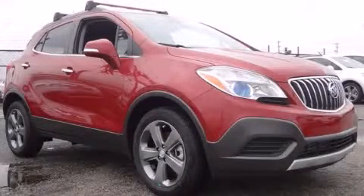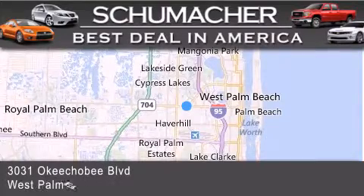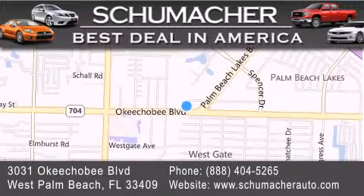Stop by today and test drive this automobile for yourself. Thank you for considering Schumacher Auto Group for your next luxury vehicle. If you have any questions, please visit our website, give us a call, or stop by our dealership located at 3031 Okeechobee Boulevard in West Palm Beach.